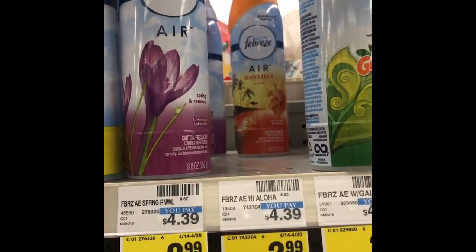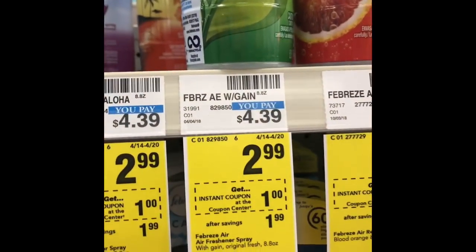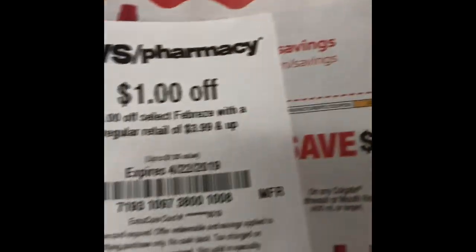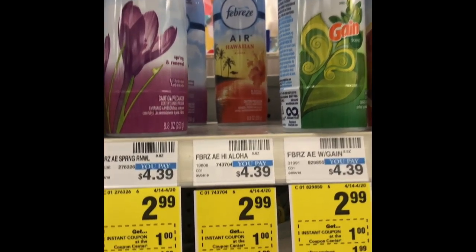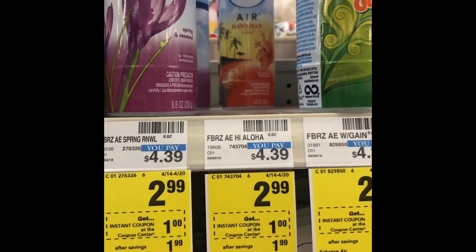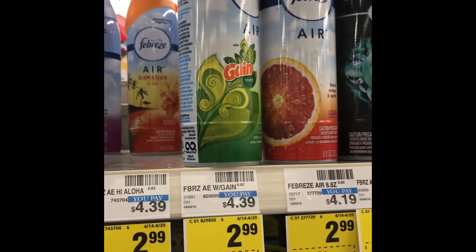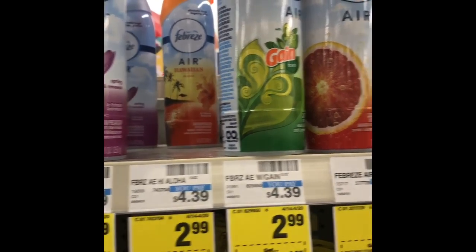If you like Febreze, they have a good deal this week at $2.99 for various kinds. There is a dollar off of one coupon printing for everyone at the coupon center this week. Inside your app, you should also have another dollar off manufacturer coupon that you could stack. So you're getting $2 off total, bringing you down to just $0.99 for one of these that are regularly $4.39. Pay attention to the restrictions on the coupon in your app.